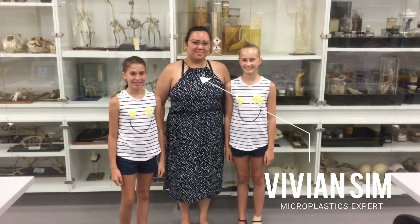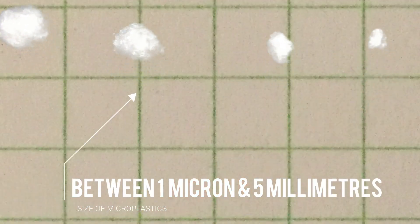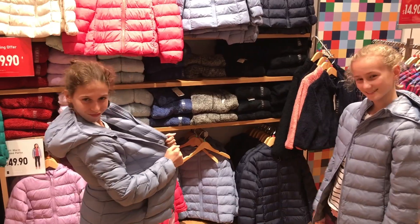Our first step in our investigation was to meet researcher Vivian Sim. She explained that microplastics are small plastic pieces less than five millimetres long. We learned that lots of products contain microplastics like cosmetics, clothing, and even toothpaste.